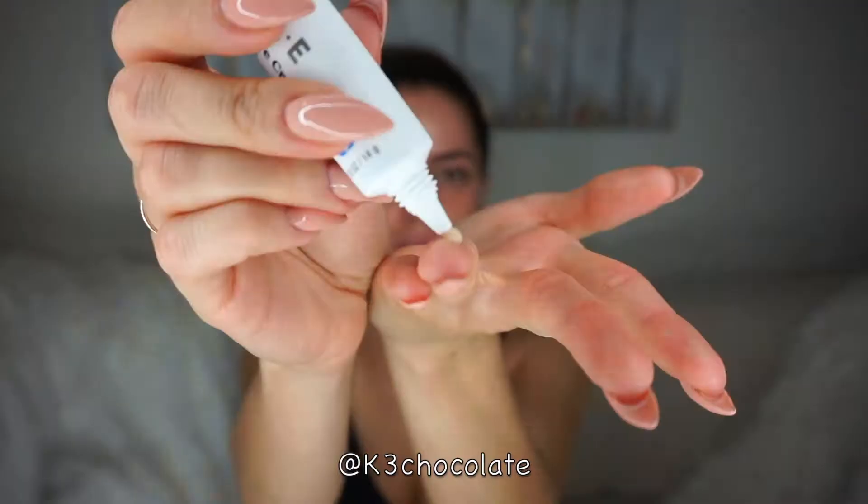Next I'm going in with the hydrating eye cream, which also has a tint to it to counteract any blue under your eyes. I'm using my ring finger because it's the weakest finger, so we apply the least pressure.